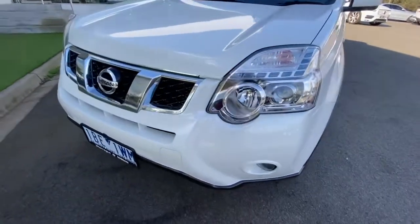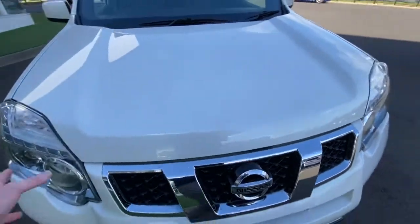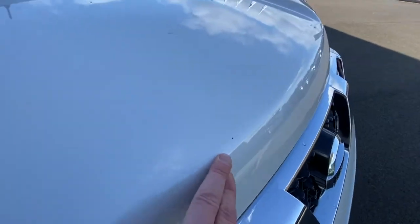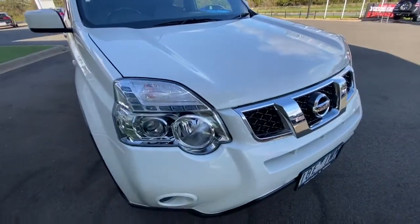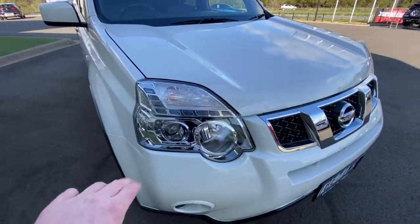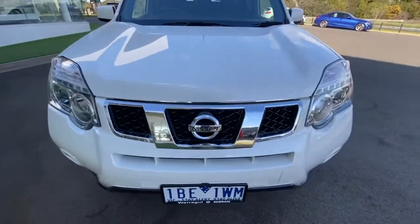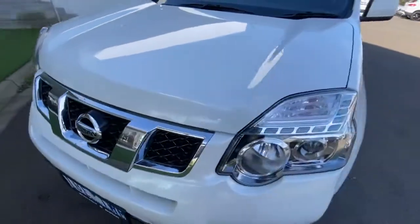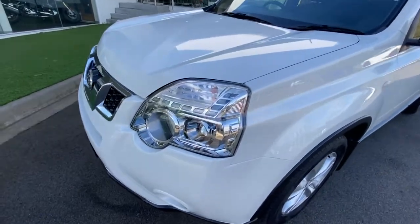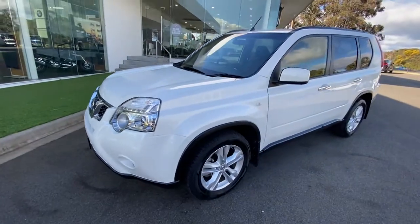As you can see, really clean throughout — this is how the car has just come in. We have not detailed this car yet. There are only two stone chips I can pick on the front bonnet, which are really minute. The headlights are in excellent condition, no fading, no wear. You do get the projector headlight down the bottom as well, and it does have the chrome Nissan grille at the front. This T32 shape is probably one of the most popular X-Trails — it's much more rugged and a lot more stylish as well.